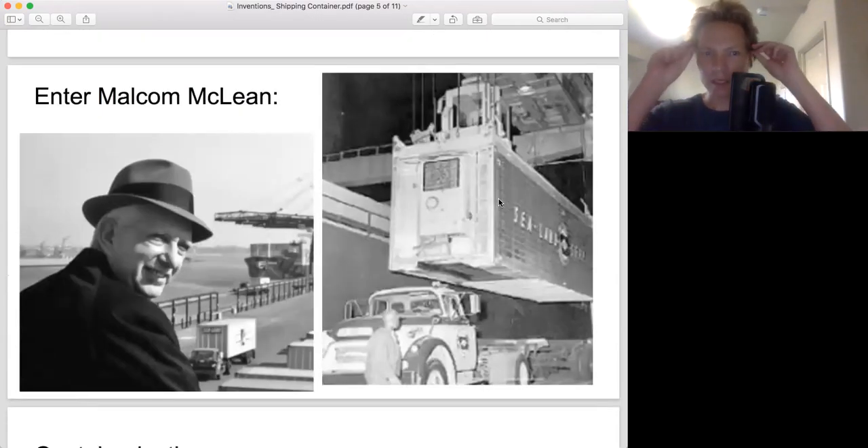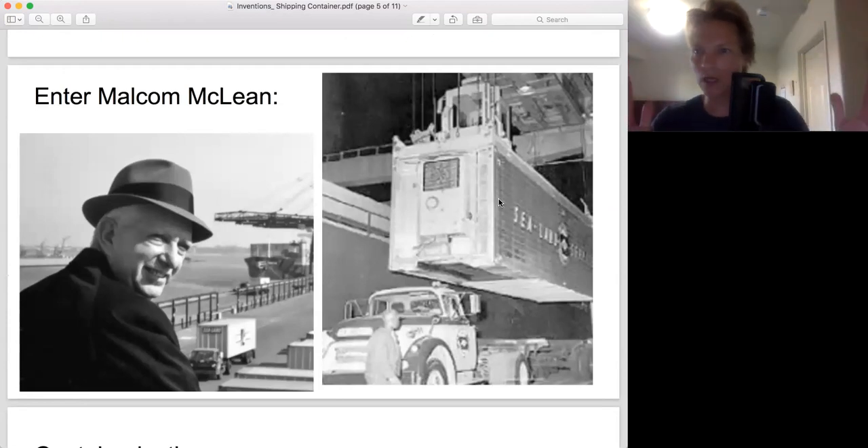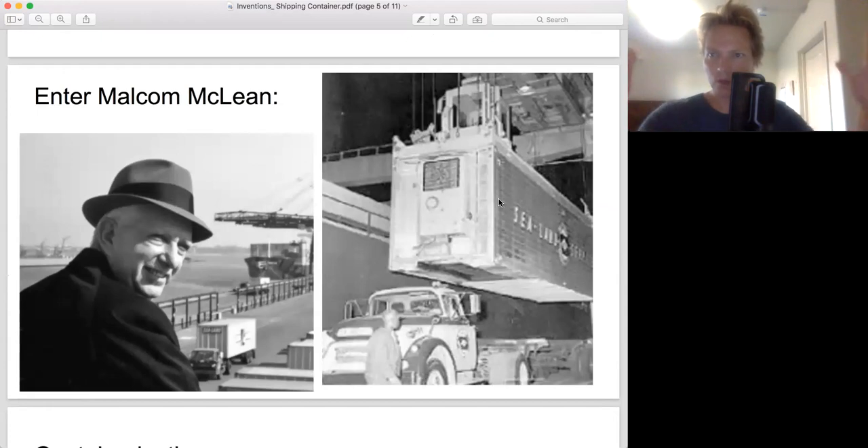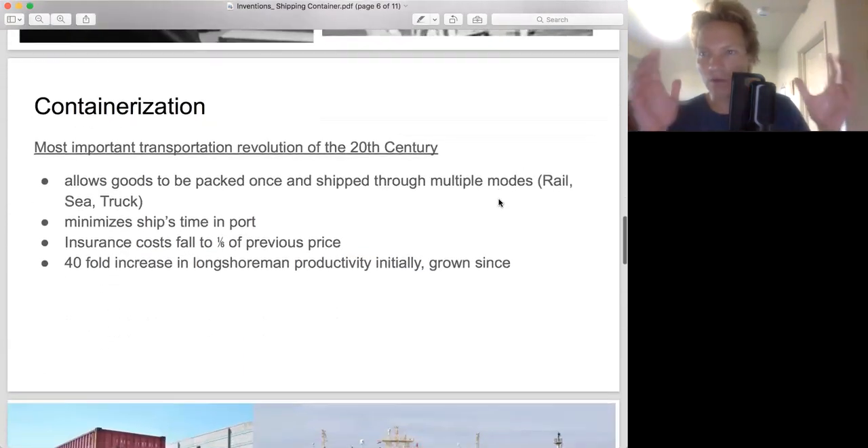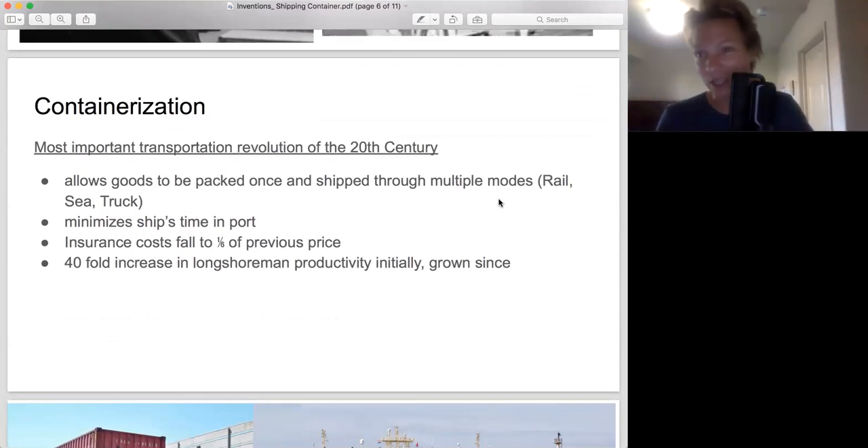The famous quote: 'twenty dollars a day and all the scotch you could carry home.' Enter Malcolm McLean — he's not even in the shipping industry, he's in trucking. He says: why don't we just make this all standardized? Why not just have a big box to put everything in, and then you just take the box — it goes straight from the ship onto the truck. You don't need to unload it, you don't need to unpack it. It just goes ship to truck, truck to train, or ship to train. You don't need to unpack it — all the equipment is set up to handle the same standardized shipping container.